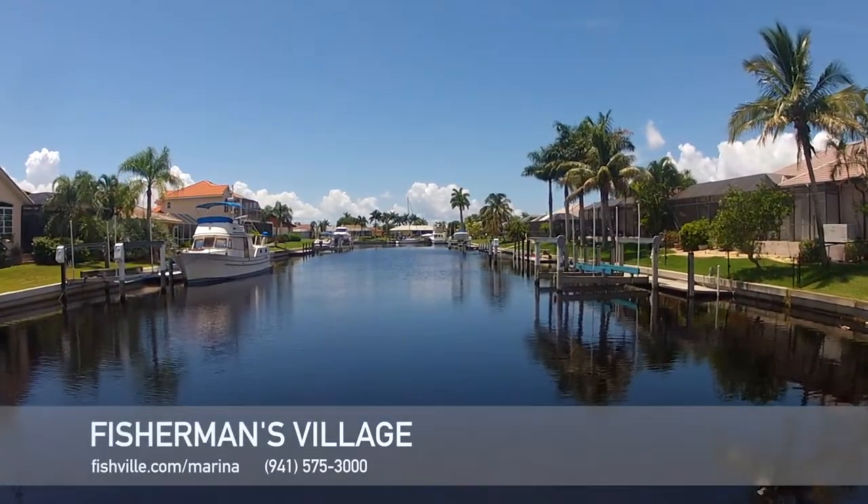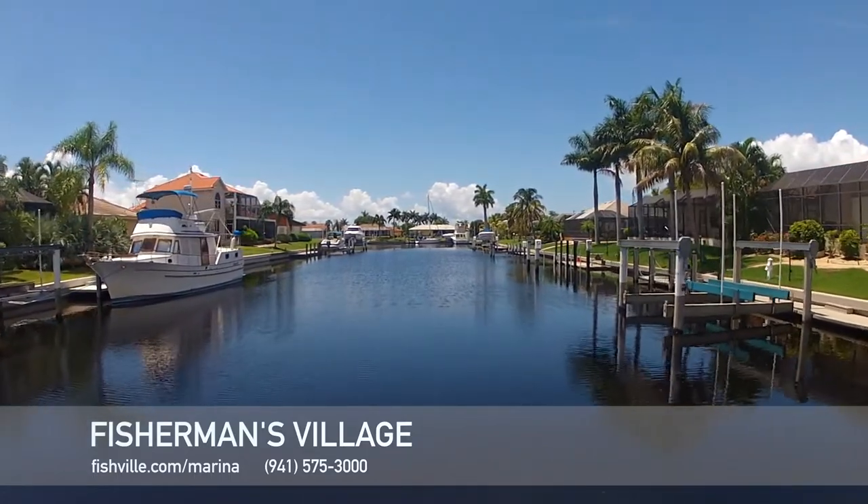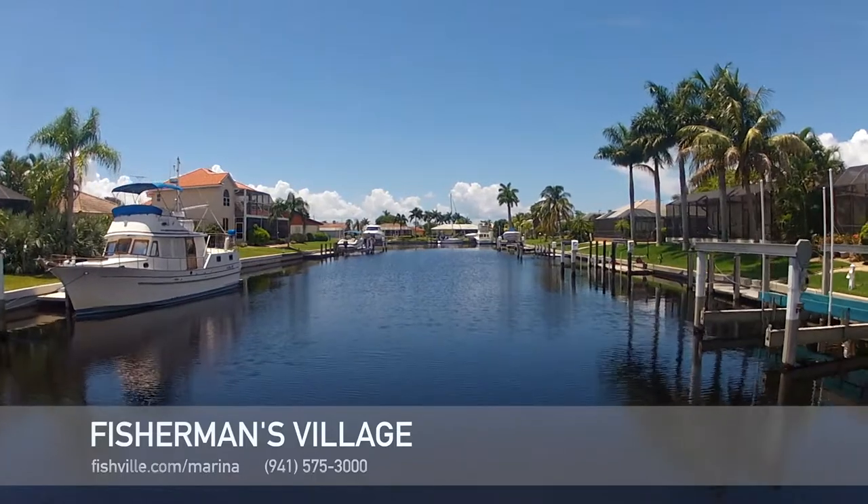Fisherman's Village protrudes into the Peace River. It is on the south side of the Peace River, between PGI and the US-41 Bridge, also known as Tamiami Trail.